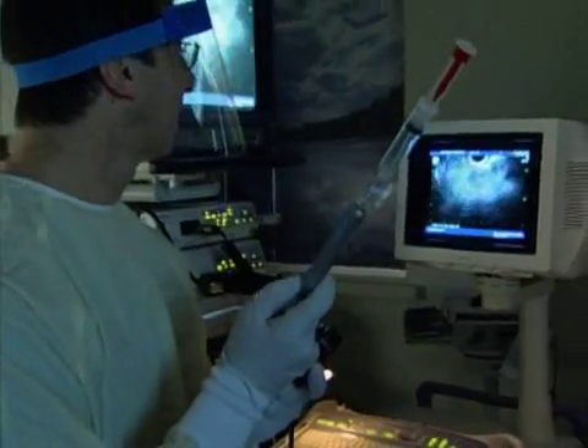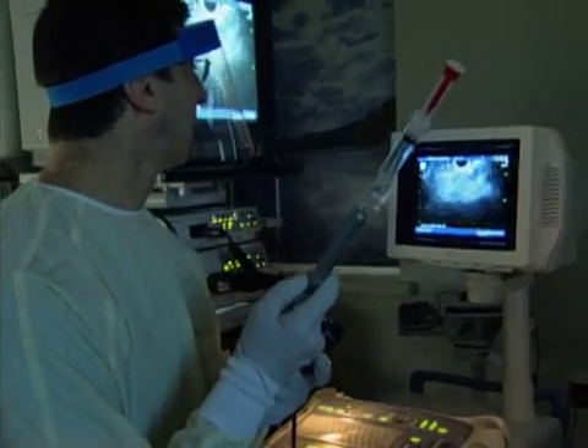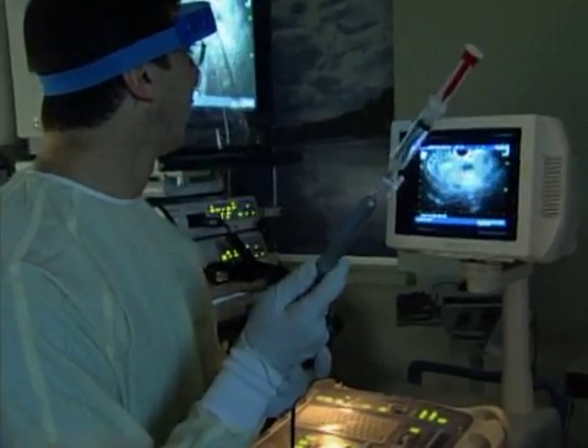On Thursday, March 22, at 6 p.m. Eastern Time, you can watch an Internet webcast of an endoscopic ultrasound to detect abdominal cancer.